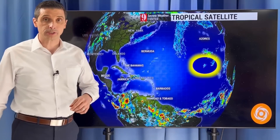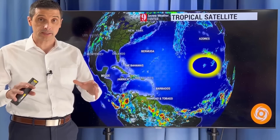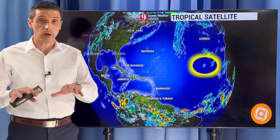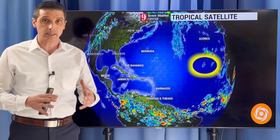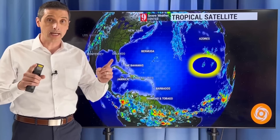Thank you very much for joining me. I'm meteorologist Brian Shields. This is the first tropical disturbance of the season. This is not coming to land — it is going to fall apart — and that's why I thank you for subscribing to this channel.